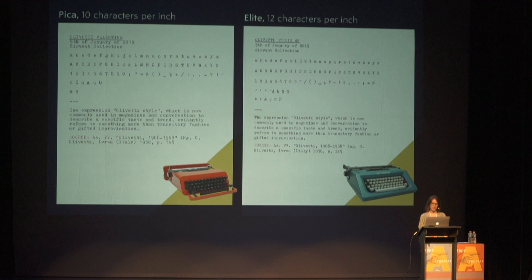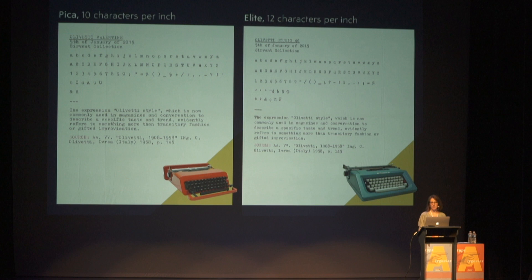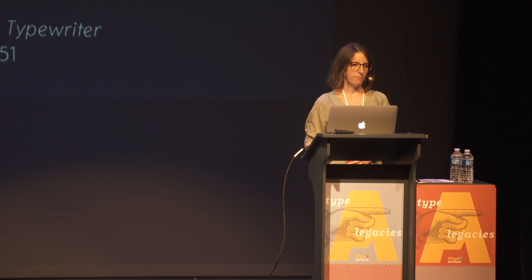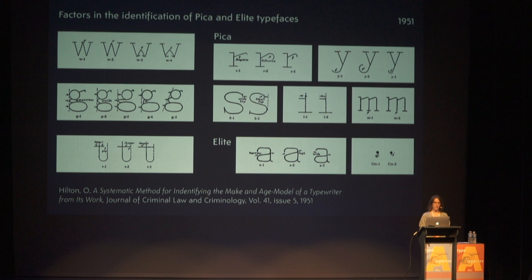The way they measured the size of a typeface was also different from the printing industry, because they measured sizes by the number of characters you could fit in one inch. You might think the two samples shown here are the same, but as type designers know, you need to adapt the structure of characters and make optical arrangements to fit the same design into a bigger or smaller width. Different manufacturers created their own Pica and Elite typefaces, while others bought typefaces from type factories like Ransmeyer and Rodrian in Germany.